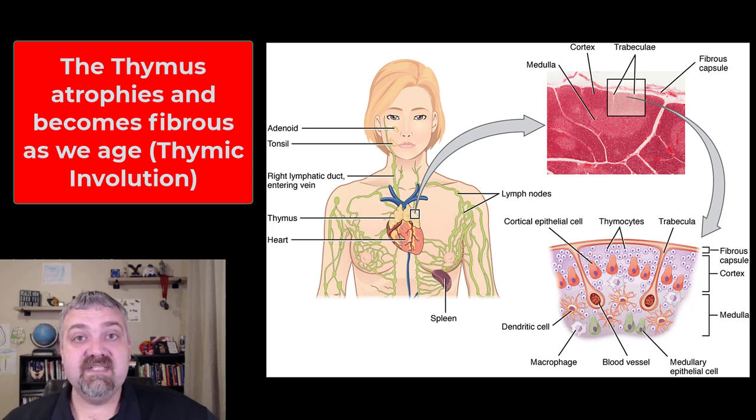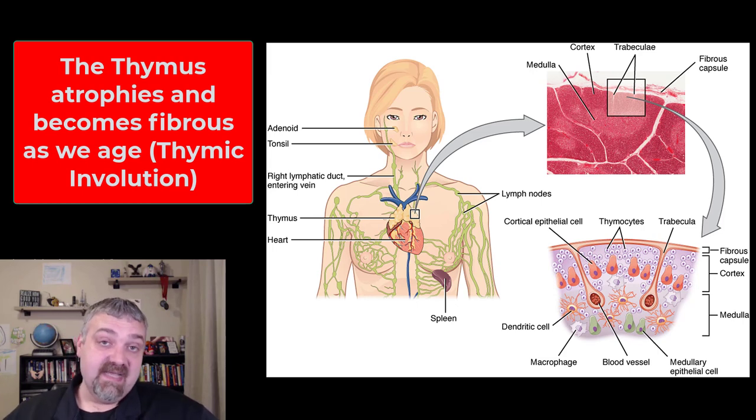This is one of the reasons we think there's a limit on how long humans can live. At the normal rate of decline, by about age 120 your thymus gland will be gone, which means you can't produce any new mature T cells and can't fight off any new infections. This may explain why the genetic limit for a human being appears to be in the 120 to 130 year range.